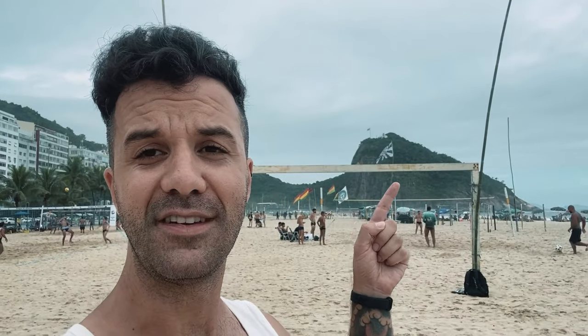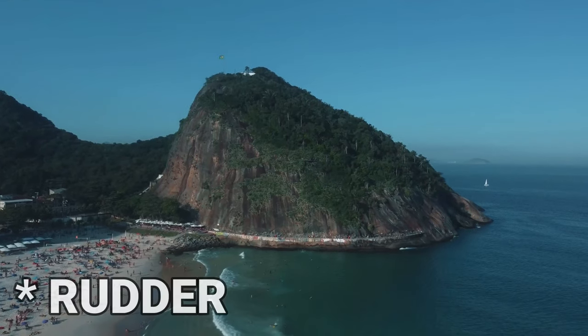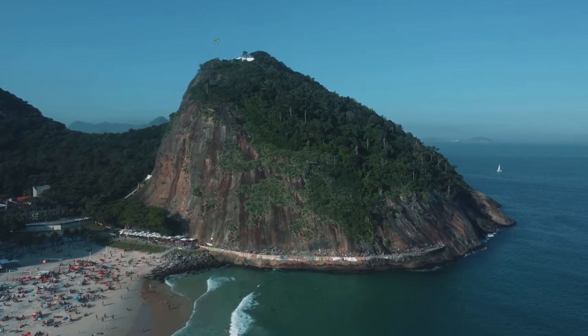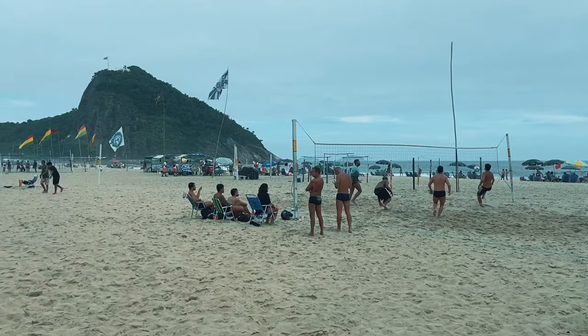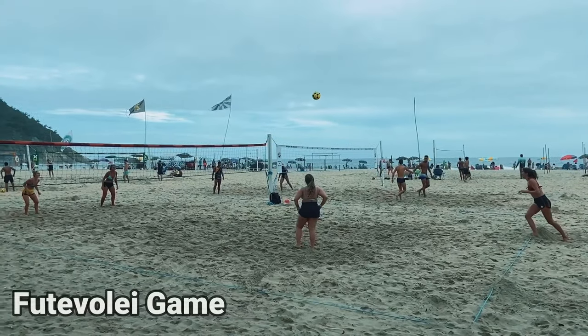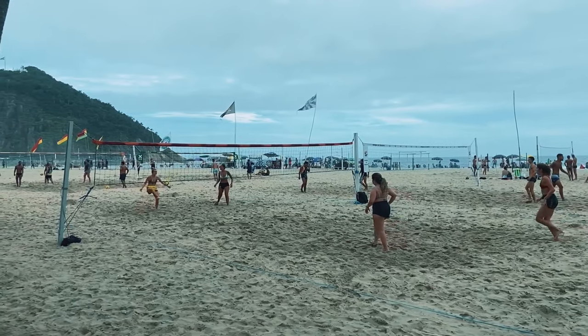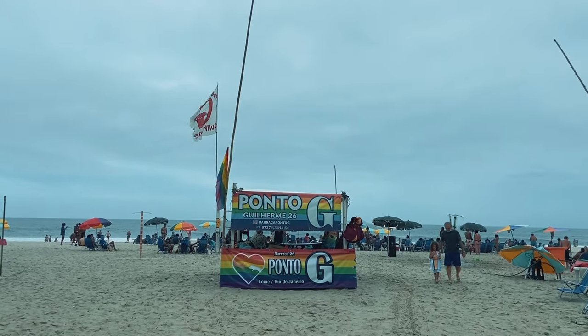Behind me you can see the rock the beach is named after — 'leme' in English means 'rudder,' the thing underneath a boat that guides it. For some reason tourists just don't seem to come to this beach, but you still have all the infrastructure you need: beach activities, food and drink vendors, and anything you could possibly need to enjoy your day. As you can see behind me, it's also very LGBTQ friendly.